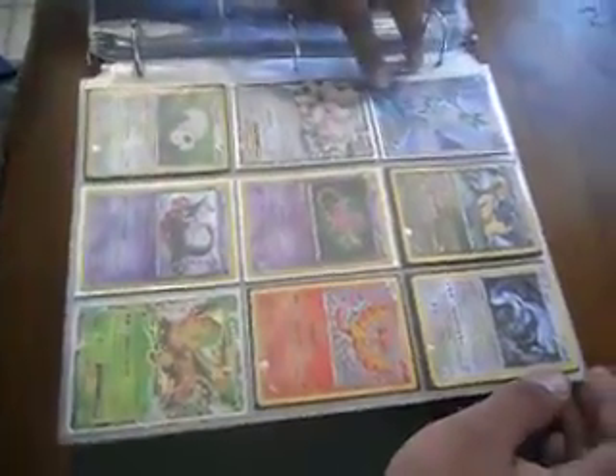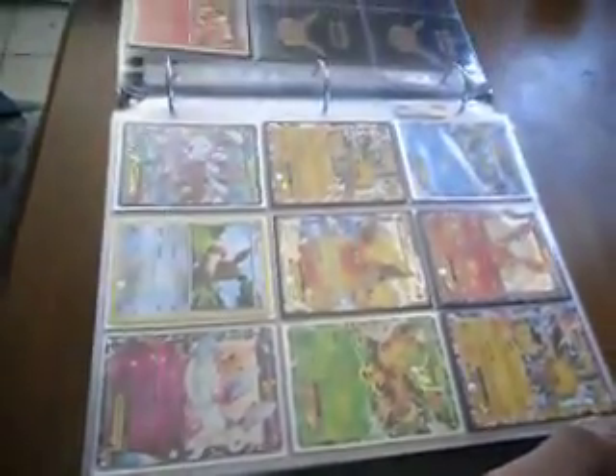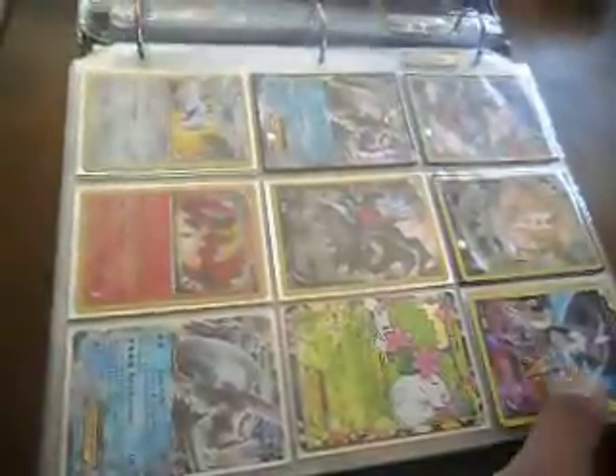Also looking for the Zapdos Full Art. Willing to trade, sell, or buy.